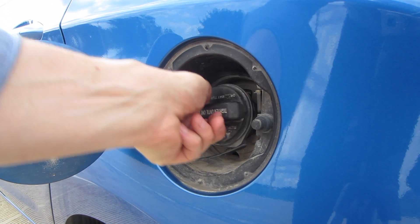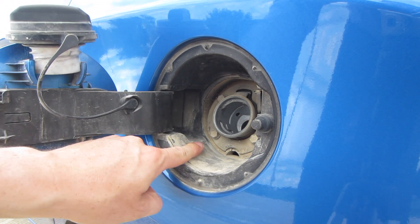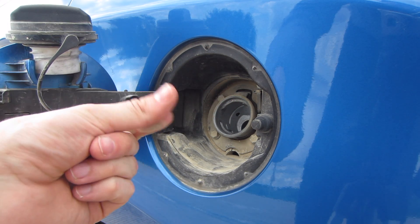One strange thing about this car I did want to mention: the fuel cap is really dirty. I've never seen one this dirty before — it's just coated in mud. Kind of makes me wonder what someone did with this car before. Actually, I don't want to know.